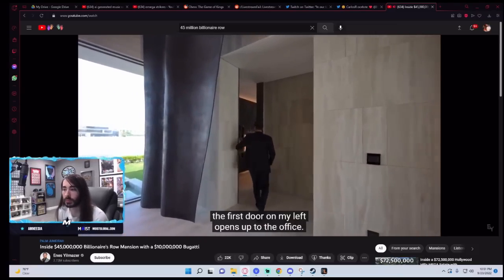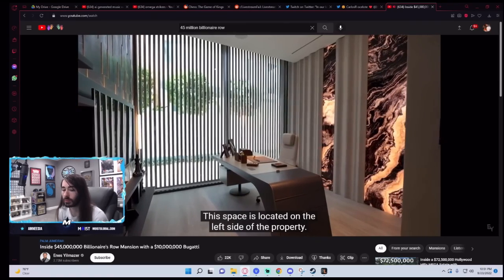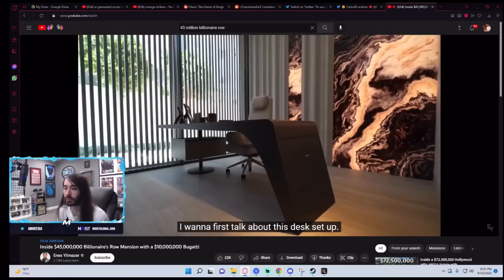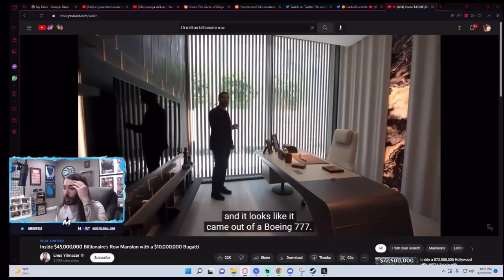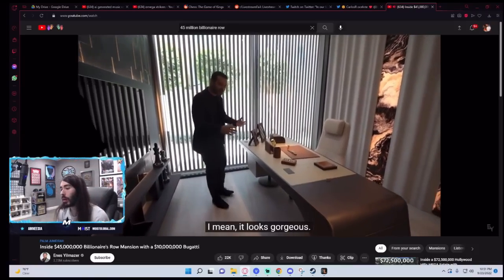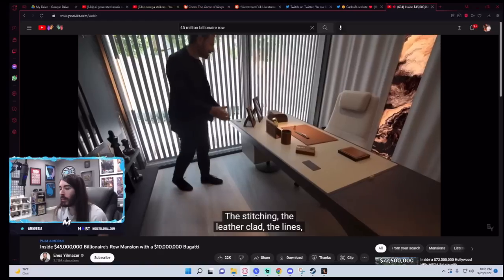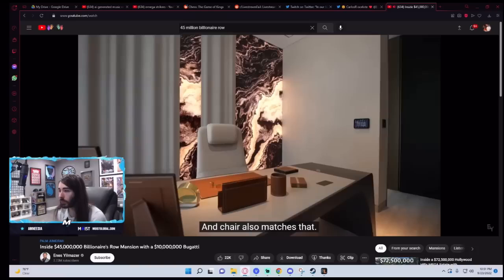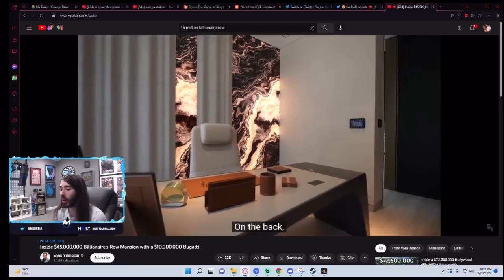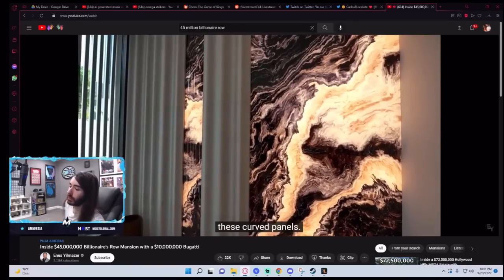Coming to this hallway, the first door on my left opens up to the office. This space is located on the left side of the property. I want to first talk about this desk setup — it's from Giorgetti and it looks like it came out of the Boeing 777. It looks gorgeous. The stitching, the leather-clad lines, everything about this table is just phenomenal. It's like an office in a volcano. It's complemented with curved panels. We have motorized sliding glass doors opening up to the side of the property.